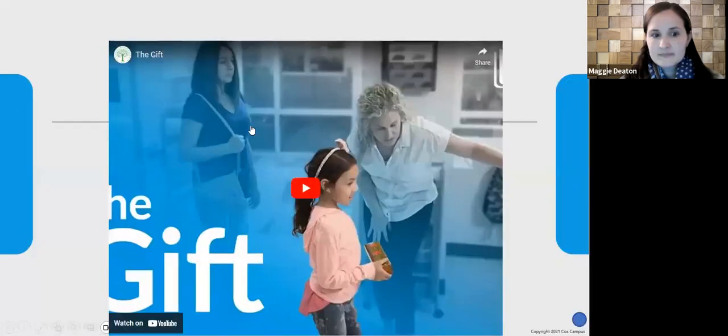Now we're going to watch a video. As we watch, feel free to drop in the chat any emotions that come up for you, and we'll discuss after we watch it together.